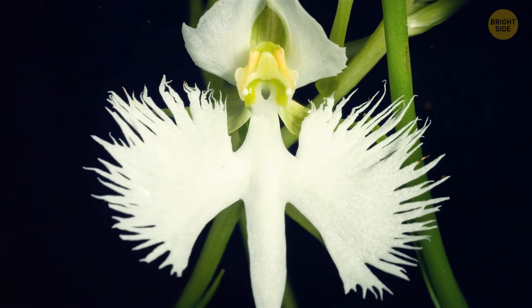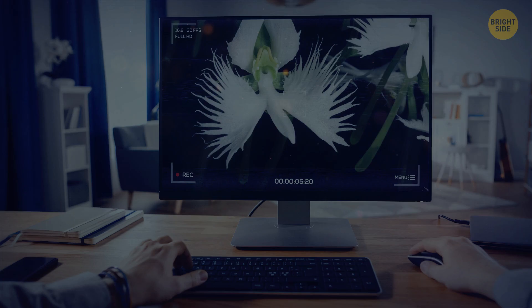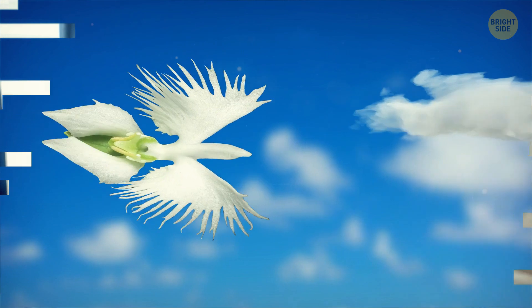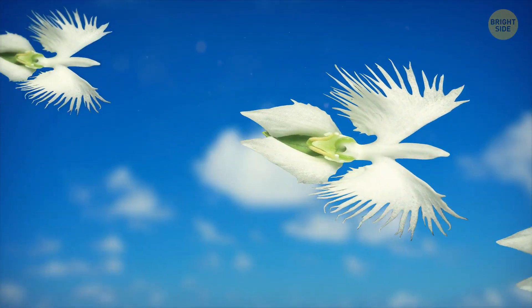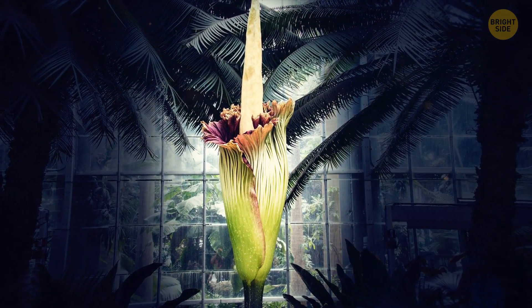Next up, we have the enchanting white egret orchid, also known as the fringed orchid. Hailing from the lands of Asia, these orchids are a sight to behold. Imagine delicate pearly white petals reminiscent of a snowy egret bird gracefully taking flight. These orchids boast some impressive nectaries.